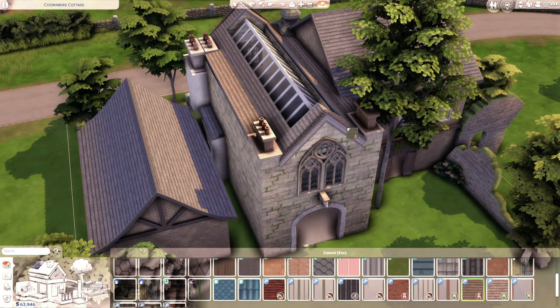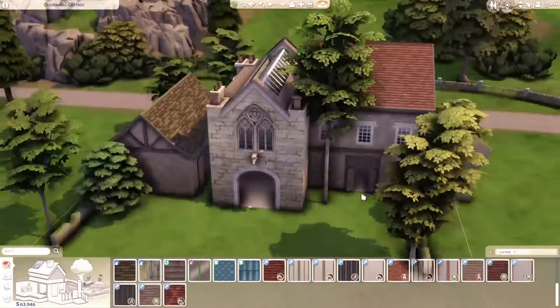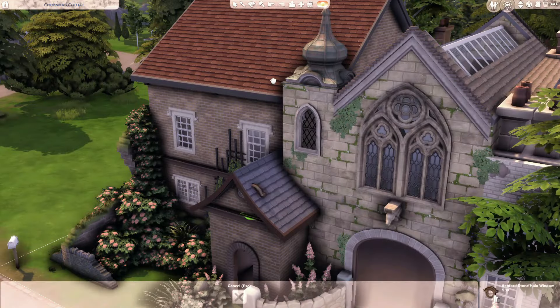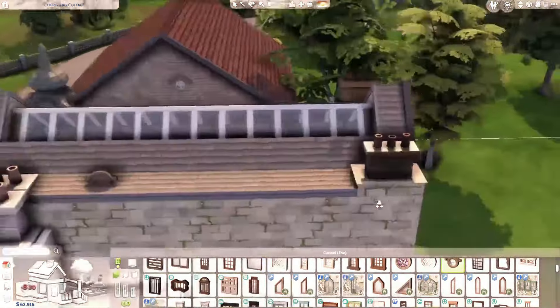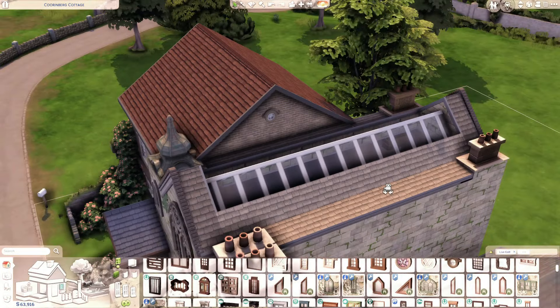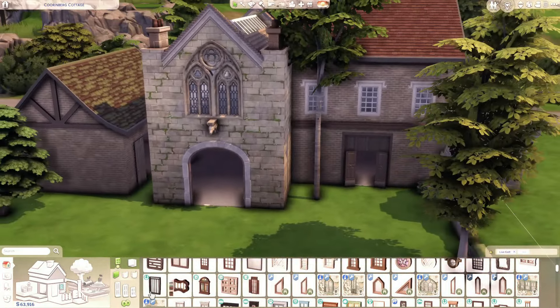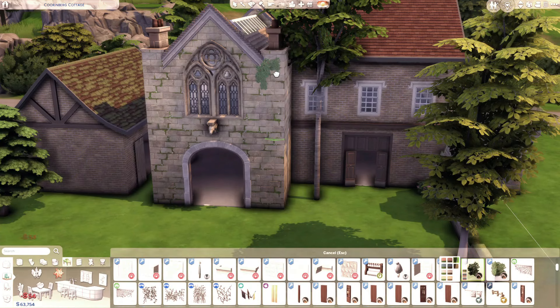In the backyard, I'm also going to use some ruins. And these ruins, by the way, all come with Cottage Living. So as long as you have that pack, you should be able to have these ruins exactly as they are.